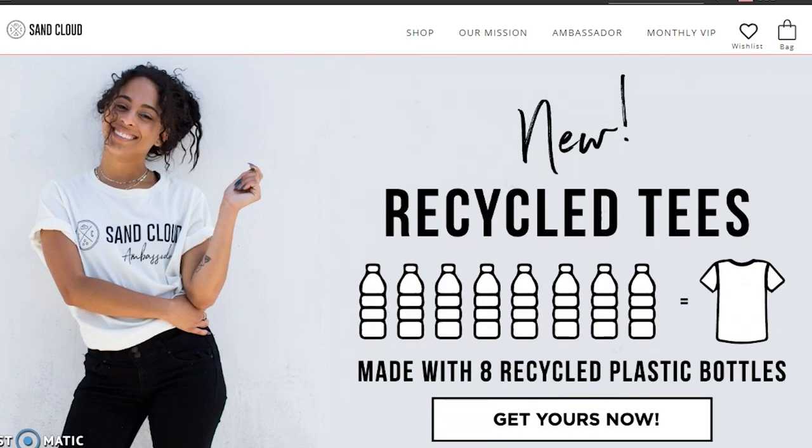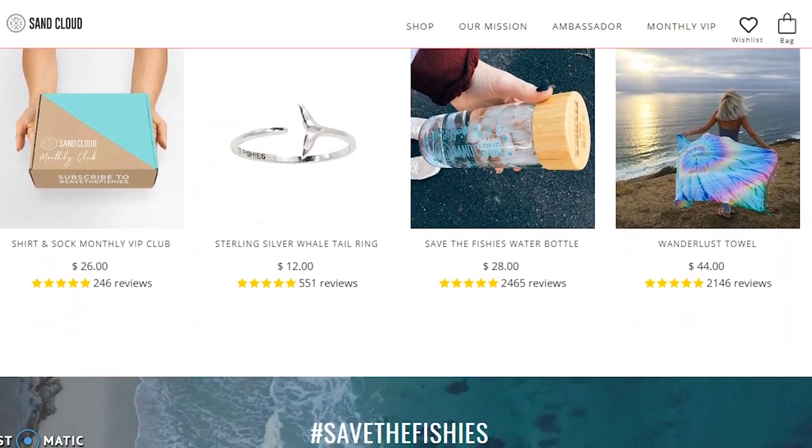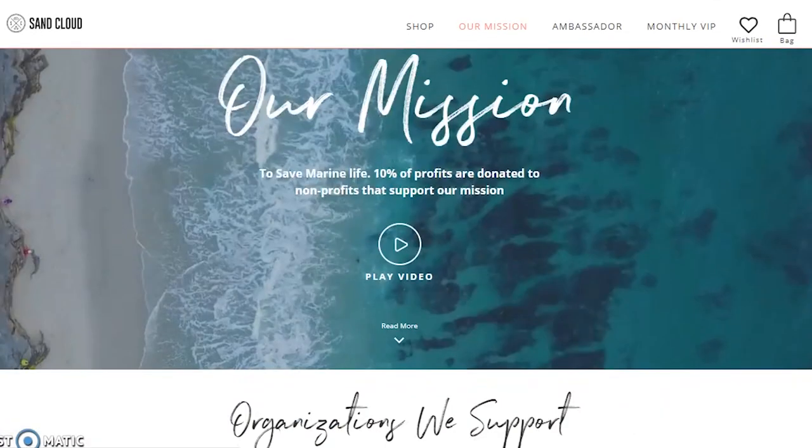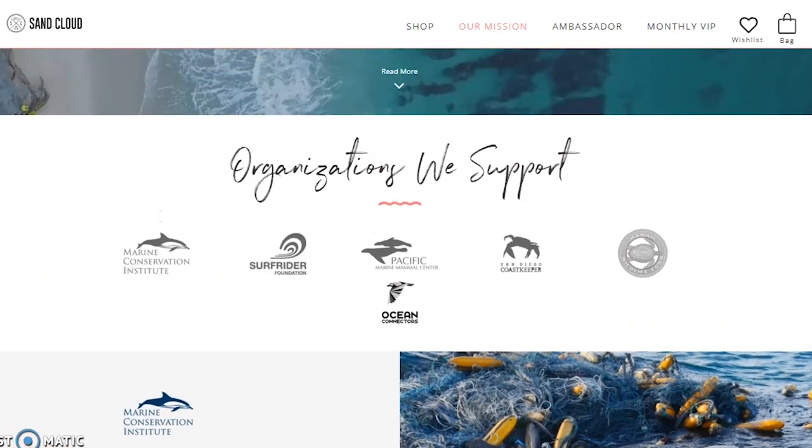The first company I want to start with is Sand Cloud. A lot of you have probably heard of them — they're pretty well known for their towels, but they also do a lot of apparel and some jewelry too. They've got really cute designs and they're constantly updating and adding more. I'm wearing my Sand Cloud shirt today. Sand Cloud gives 10% of their profits back to saving marine wildlife. If you follow them on Instagram, they're constantly posting videos at different institutions or organizations working to save marine animals.